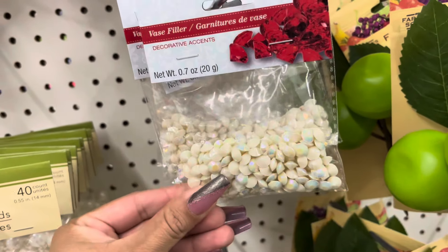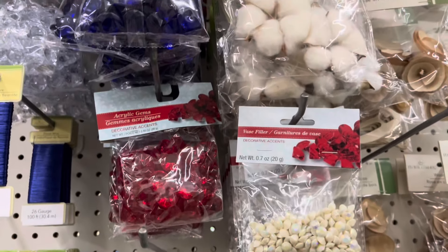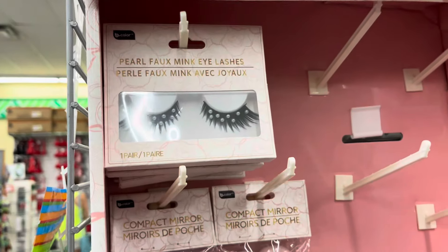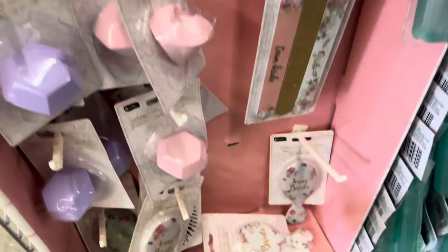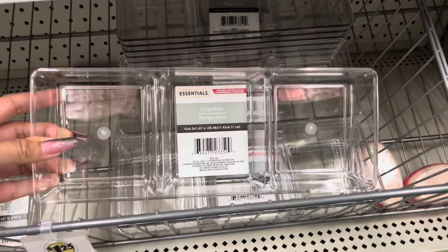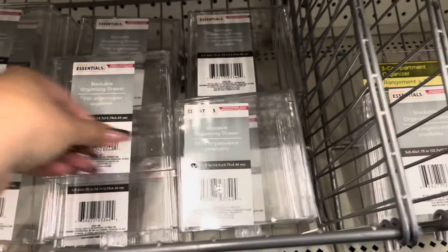Don't forget about the craft section because Dollar Tree does have some really great stuff. They have a lot of gems. Dollar Tree has a whole bride collection — they have eyelashes, hair clips, some lip balm, some nail files, and even these brushes for a dollar 25. These are really nice, they feel great quality, from the brand Essentials. They also have stackable ones.